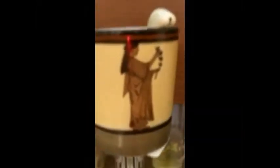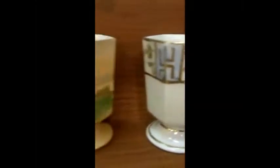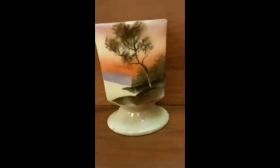Again, the Nippon mark, which means Japan, which would have been back in the 20s. Look at this one — it looks Grecian. She has hexagonal ones. It's a whole series of hexagonal ones, painted with a scenic landscape pattern.